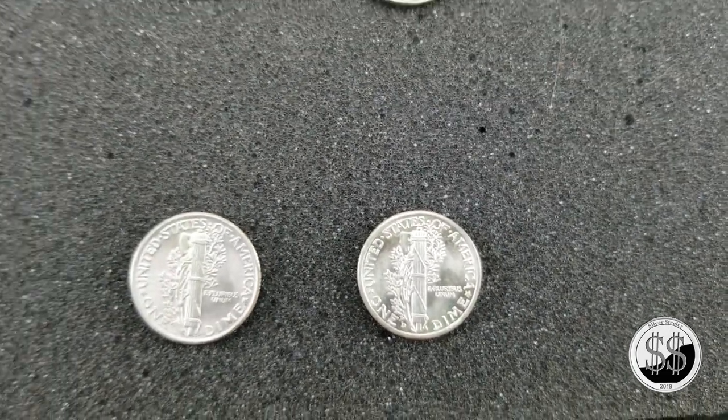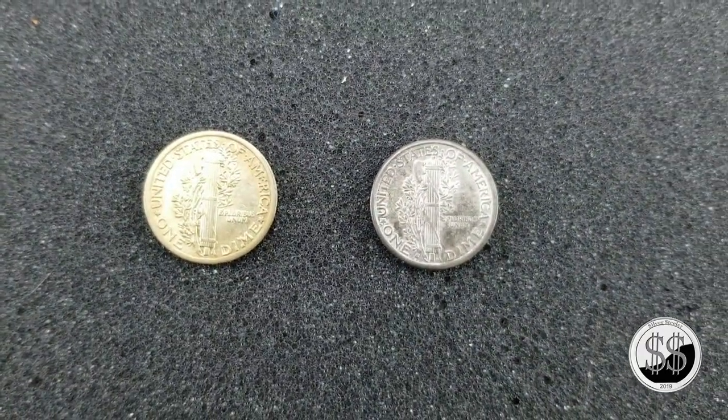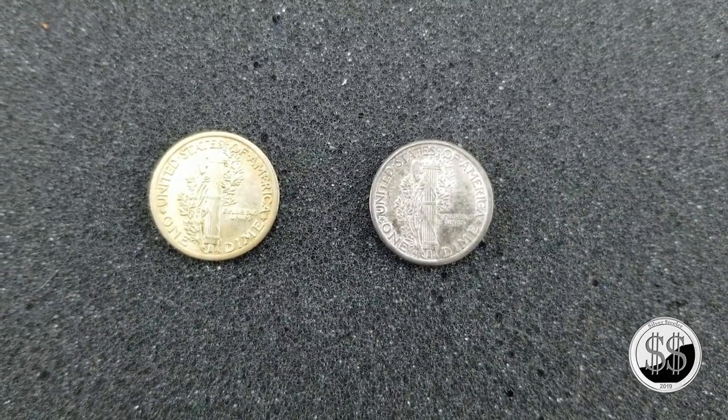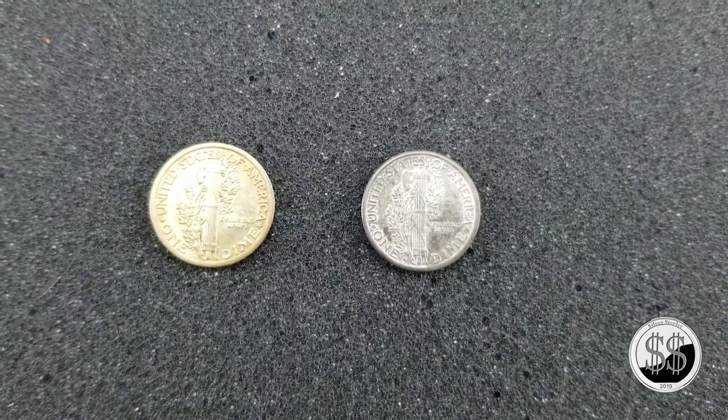Anyway, for six dollars a piece, again I believe I scored a deal. He keeps on wanting to sell me those, I'll be a buyer. Alright, love them Mercs. Remember to like, subscribe, and all those other good things. I'll see you on the next video.